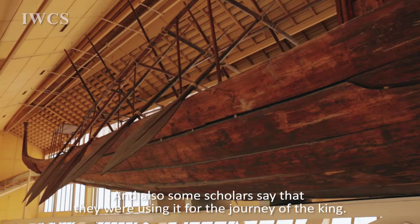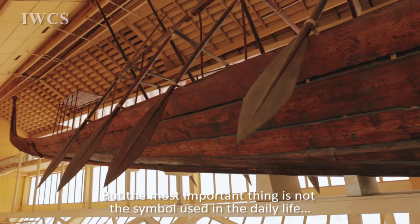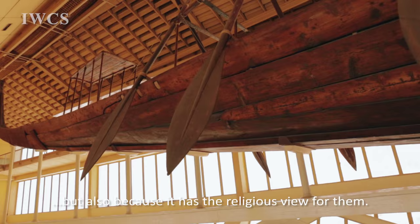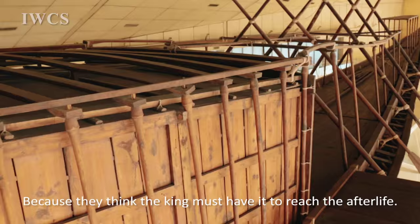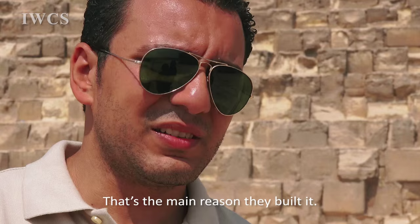Some scholars say they also used it for the journeys of the king. But the most important thing is not the simple use for daily life — it also held a religious view for them. That's why they made this boat and buried it beside the king, because they believed the king must have it to reach the afterlife. If he didn't have this solar boat, how would he go to the afterlife? That's the main reason they built it. After that, they used it during the daily life of the king and placed it here beside him.